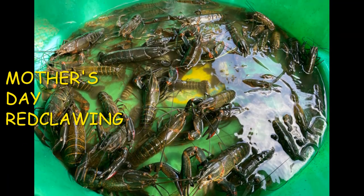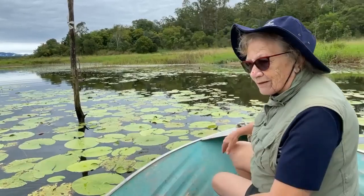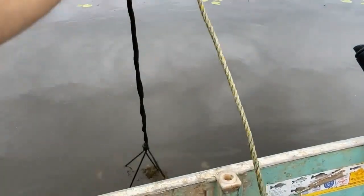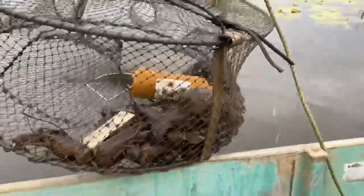Danny took his mum to North Pine Dam for Mother's Day. Check out what they caught - pulling up the yabby trap with great excitement and surprised reactions at what was inside.